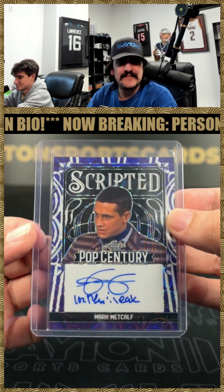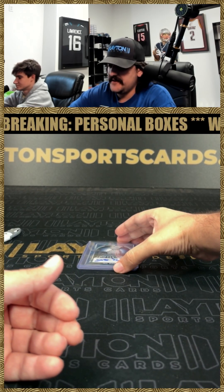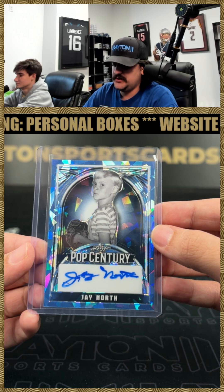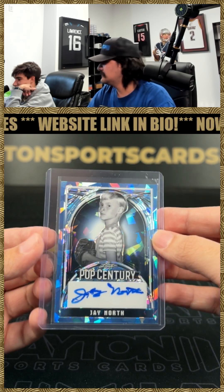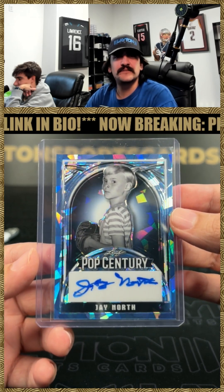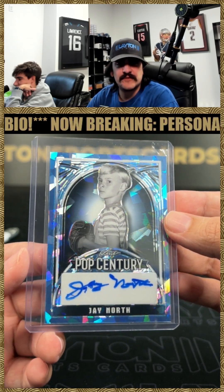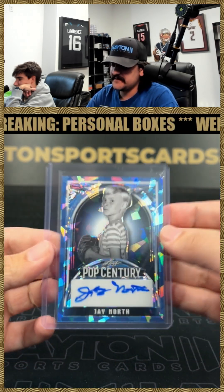Mark Metcalf on the scripted auto. Next up we have a J North — J North on the auto, blue ice, number 10 of 10. It's an Animal House inscription — looks like that's his biggest movie. J North on the blue ice, 10 of 10.